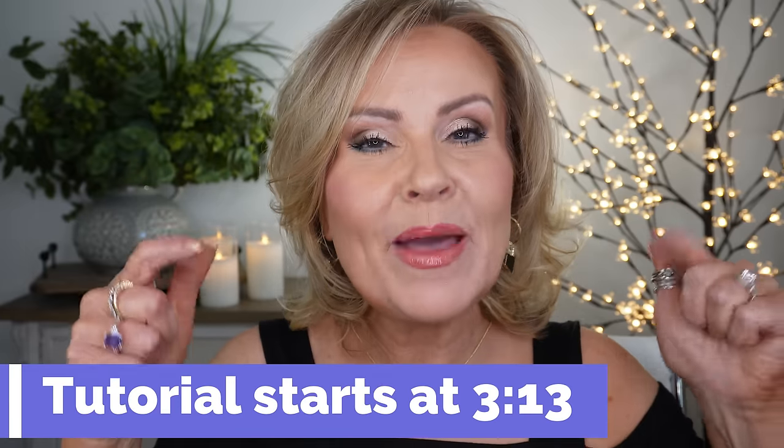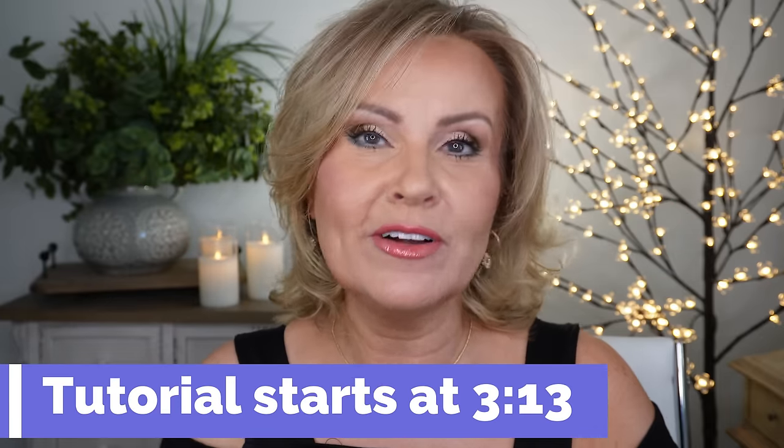Hi friends! In my last video I did an eye look with just a little bit of eyeliner with a neutral eye, and you all requested so much that I repeat that look. So that's what we're going to do today — you'll get to see what that eye look is all about, very simple and easy. I'm also going to show you a bunch of new makeup I've been accumulating, and I'll put a timestamp here so you can skip ahead to the tutorial.